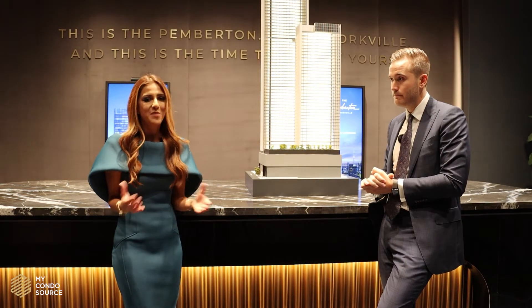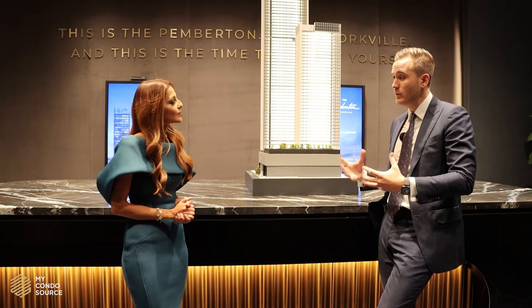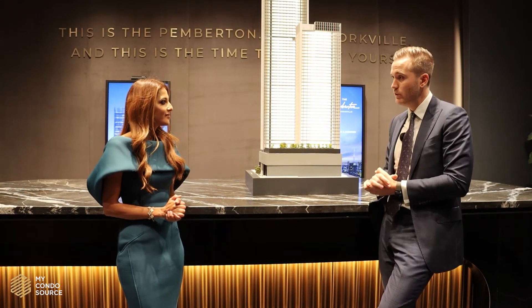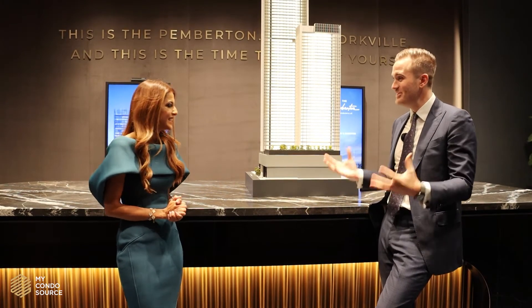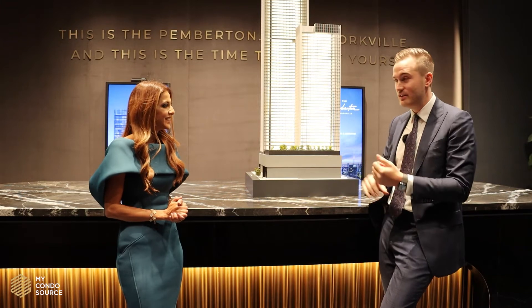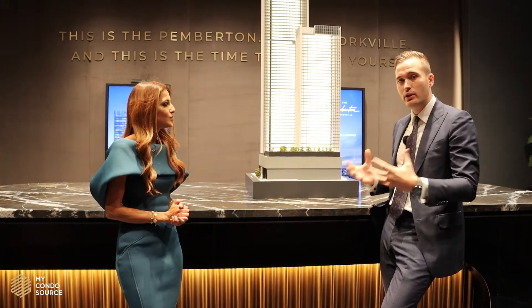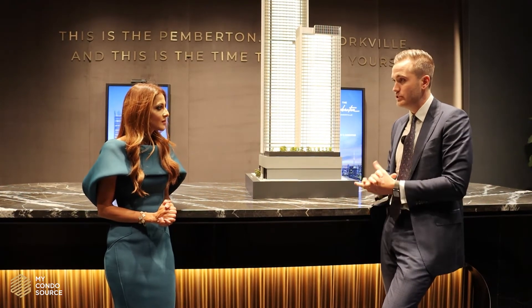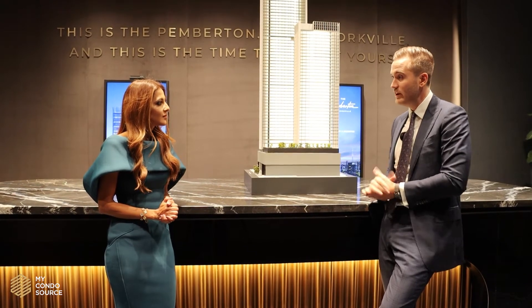At 33 Yorkville, you pretty much have it all. Most importantly, you have the Mink Mile. Yorkville is the most expensive retail corridor in all of Canada. If you live here, you have Hermes, Chanel, and Gucci. For the residents of this building, you are walking distance to everything you could potentially need — all of the luxury shops and all of the best restaurants in the entire city are right at your doorstep.